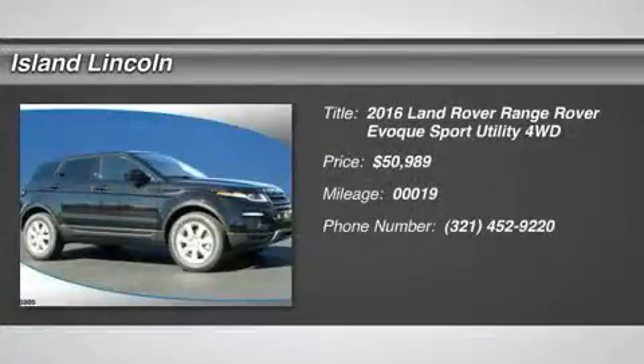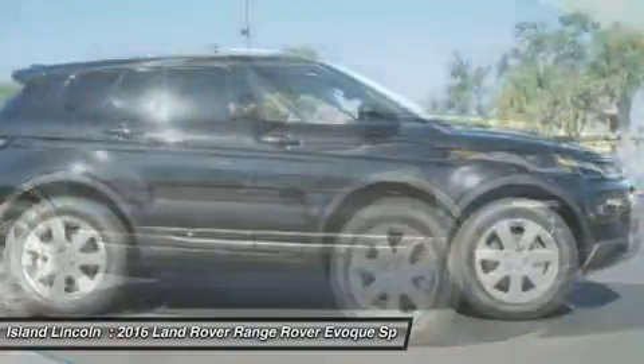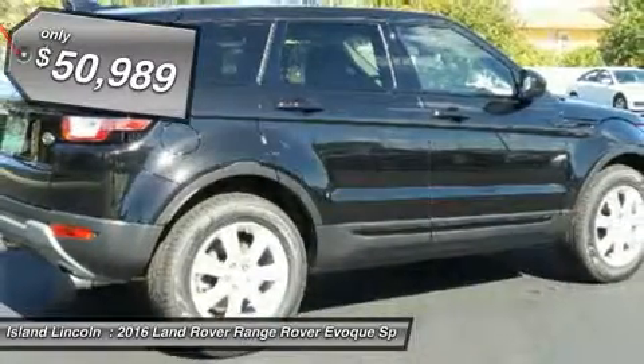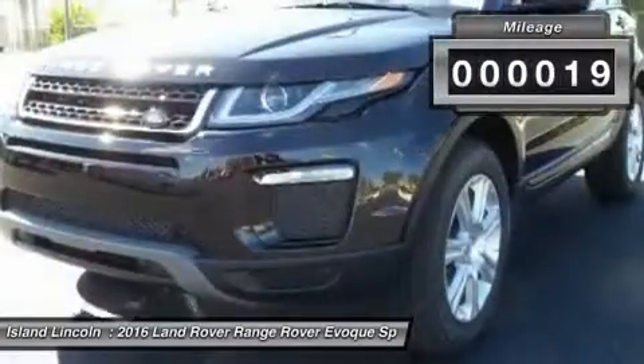Don't miss this 2016 Land Rover Range Rover. It's equipped with automatic transmission and features a Santorini black metallic exterior. With only 19 miles, you'll want to take this car home. Make a great choice today — contact us and see this car first hand.